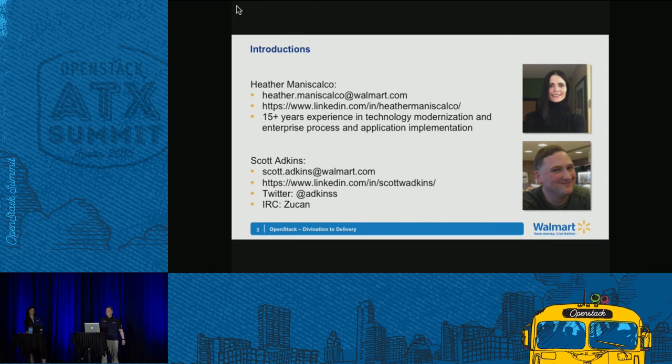I'm Heather Maniscalco. I've been at Walmart since November. My focus for the last 15 years has been on technology modernization, enterprise processes, and application implementation. I don't come from the low-level engineering world — I'm more at the service management level.